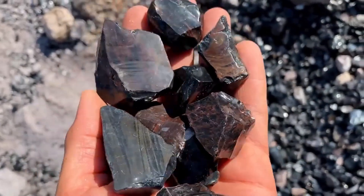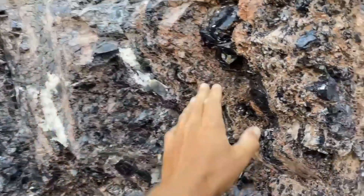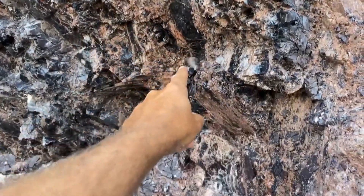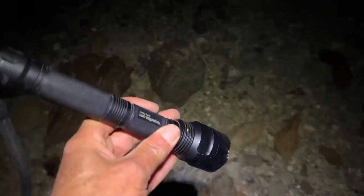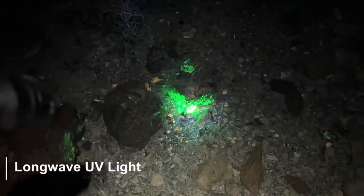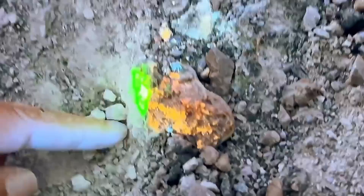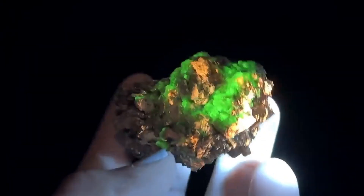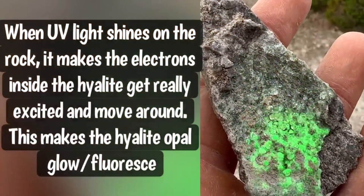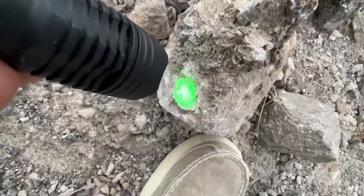Number 8: Basalt — the lava scab that conceals fire opal. Black, rough, and riddled with vesicles, basalt looks like nature's charcoal waste. But buried in pockets and cavities of ancient basalt flows in Mexico and Ethiopia, fire opals are born. These dazzling gems range from vibrant orange to fiery red and yellow, their color glowing like molten lava trapped in time. And unlike most opals, fire opals often show a pure body color without the play-of-color effect, making them stand out as uniquely intense. Who would guess that such beauty could be entombed in volcanic ash stone — a gem forged by fire, hidden in darkness?